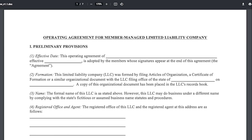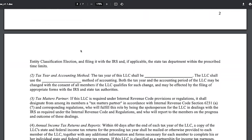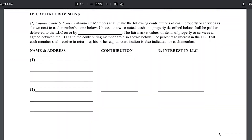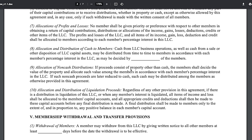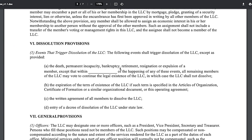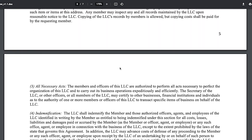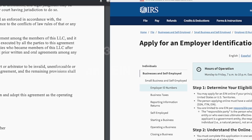Tip number two: consider an operating agreement. An operating agreement lays out how the operation of the LLC is going to work — what percentage of the business each member owns, who makes the decisions, and even the terms if a member dies or is looking to leave the LLC. While a written operating agreement is not required to be submitted to the state, it is highly recommended for LLCs.